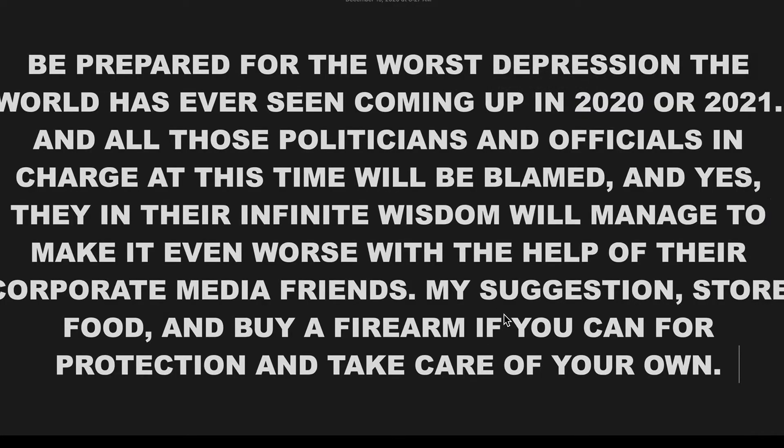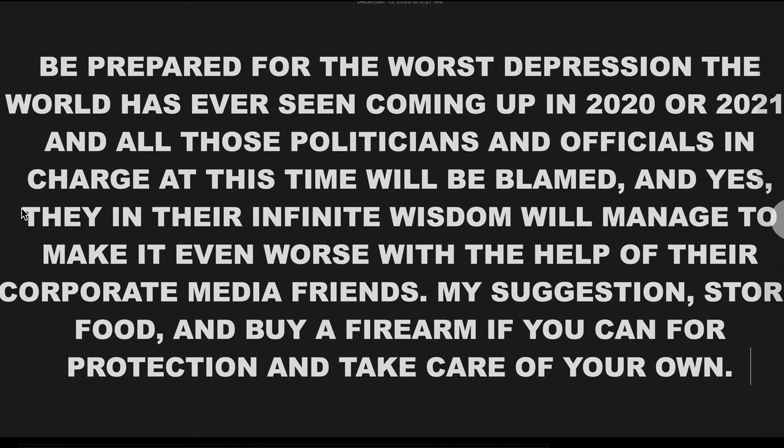Be prepared for the worst depression the world has ever seen coming up in 2021. I think we're due for a major economic issue. I can't see it going beyond 2021. And all those politicians and officials in charge at the time will be blamed. The new administration is going in right now, and the DNC will take the entire fault of any upcoming depression in the next four years — and that'll hurt any chances they have for re-election. That's my opinion. The same thing would happen to Republicans as well, because neither party is fiscally responsible. In their infinite wisdom, they'll manage to make it even worse with the help of their corporate media friends. What does government do when they try to fix a problem? Typically, they make it worse.